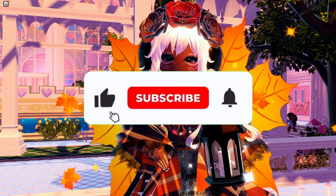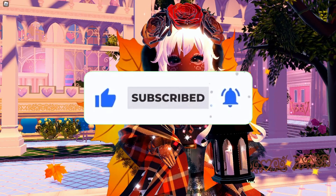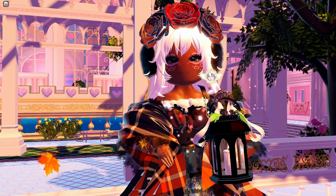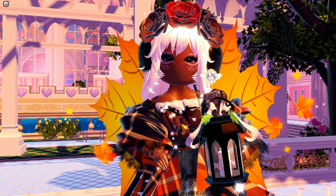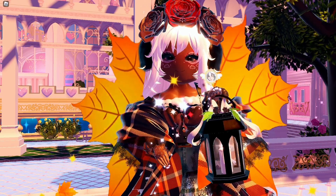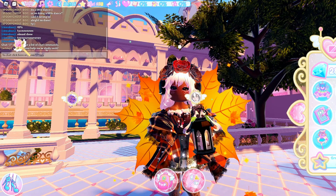Before we get into today's video, be sure to like, comment, subscribe, and turn on notifications so you never miss a video. We are on the road to hitting 4,000 subscribers on YouTube, and it would mean the world to me if you could subscribe and be a part of my VTubing journey, which is happening next year.